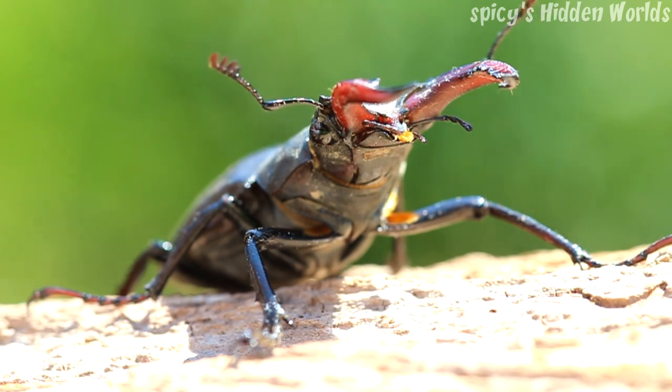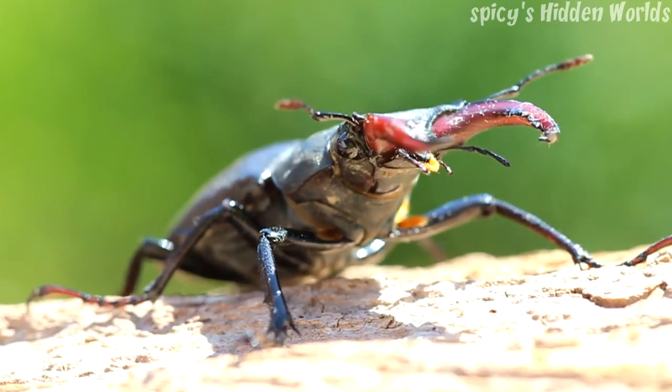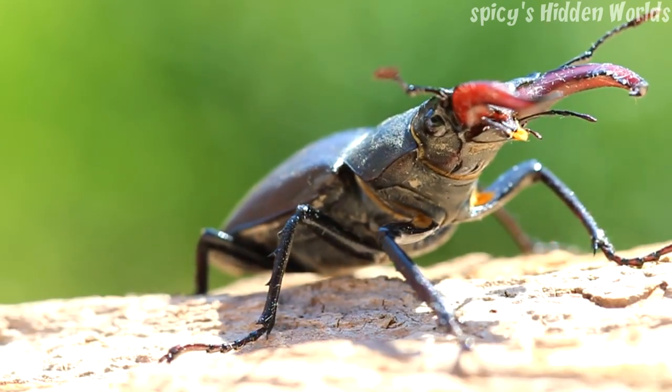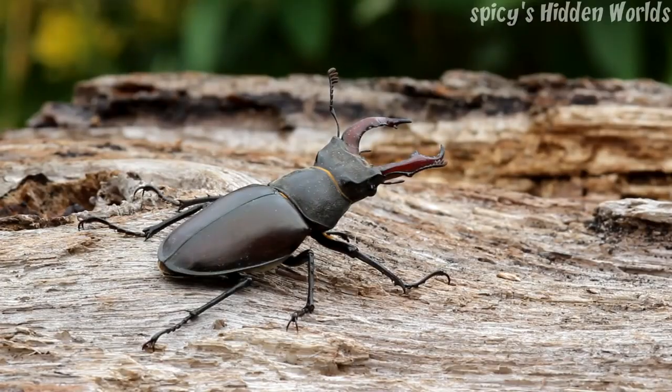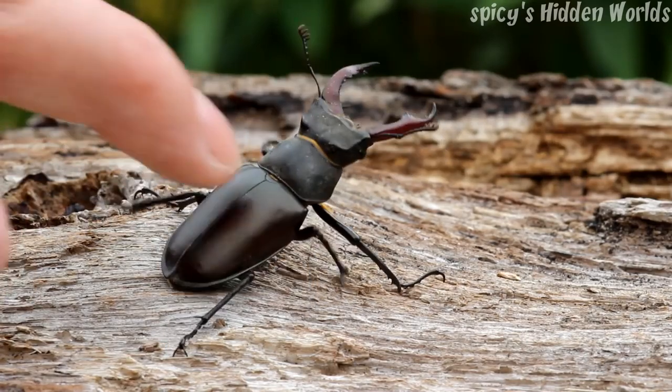Through running a moth trap I've come to realise that stag beetles are positively phototactic. What does that mean? Well, phototaxis — if you look at the Latin, photo means light, taxis means movement — so it's an organism which moves towards or away from light. If you're positively phototactic that means you'll move towards light; if you're negatively phototactic that means you'll move away from light. So a positively phototactic thing would be something like a moth or a stag beetle.